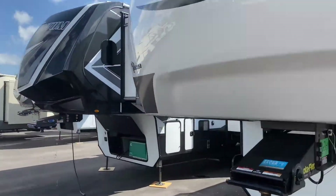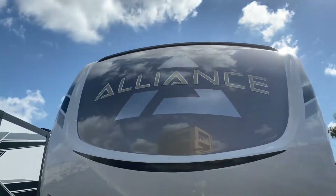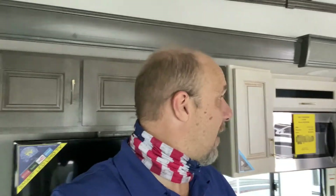What a beautiful Alliance! This is the second time we've been in an Alliance and we love the quality. With this model you've got two-tone cabinetry, a bath and a half, and a floor plan we really love. Let us know what you think in the comments below — if you've already got an Alliance, we'd love to hear from you. Until next time, be safe!